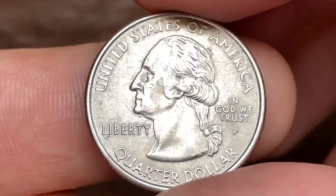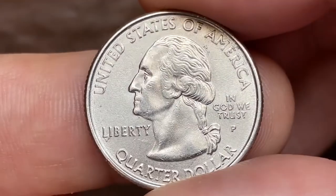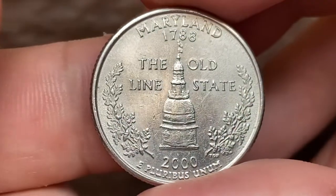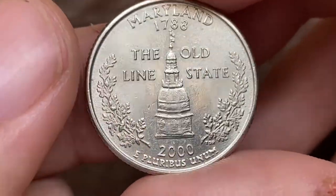This is a 2000-P Washington Quarter with Maryland reverse, a commemorative issue from the US Mint's 50 State Quarters series. The metal composition is copper-nickel clad copper. As you can see, this quarter dollar is at about uncirculated state.